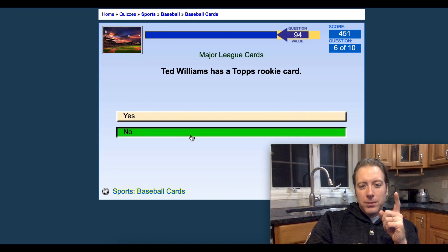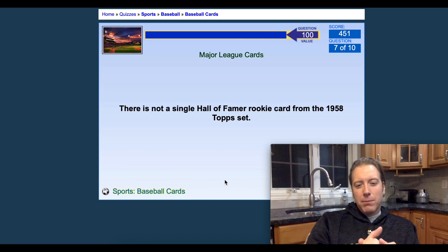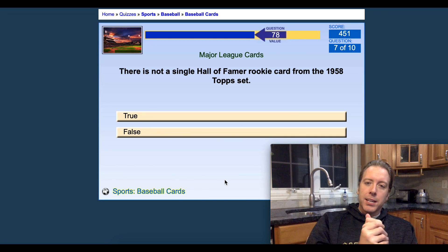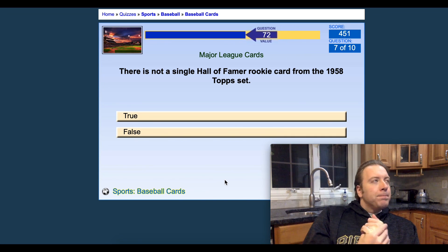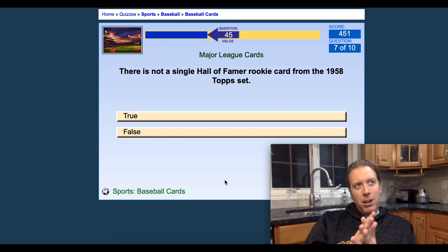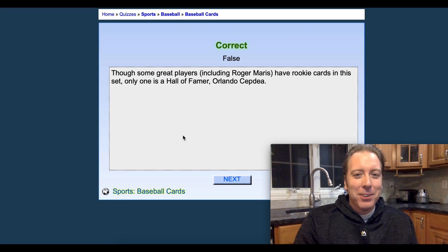Ted Williams has a Topps rookie card — I'm going to say no. Got that one right; 1939 was his rookie year, so Topps actually picked him up near the end of his career. There is not a single Hall of Famer rookie card in the 1958 Topps set. I'm going to say false — thinking of Sparky Anderson, Roger Maris and Orlando Cepeda. Got it right anyway; Sparky Anderson might have been 1959.